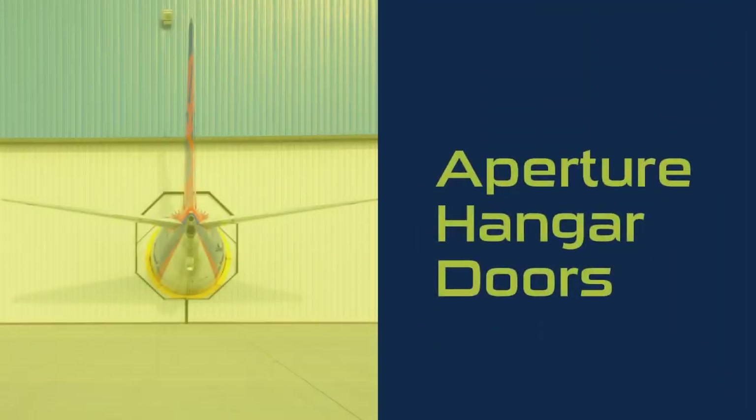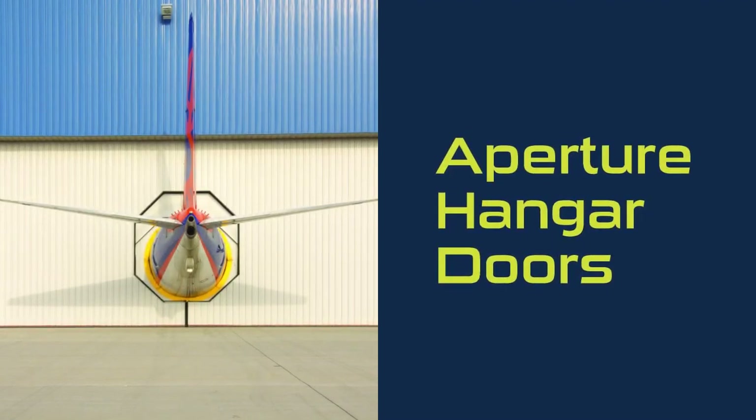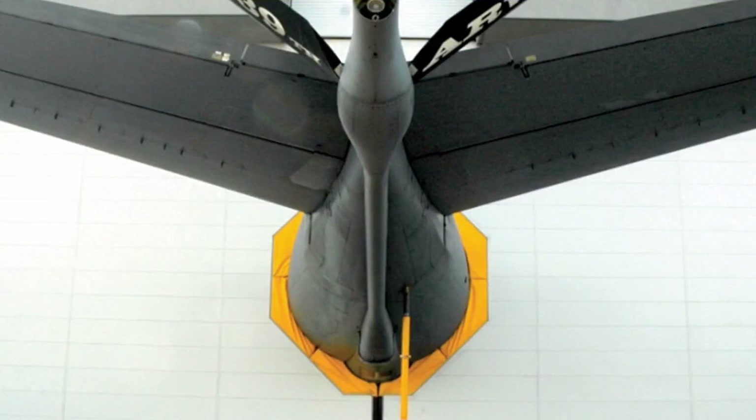Door Engineering's Aperture Door Systems are a unique enhancement to any new hangar facility that may be limited in height due to sight lines from the control tower, or are a perfect solution for a retrofit project when new aircraft is larger than the existing hangar building.